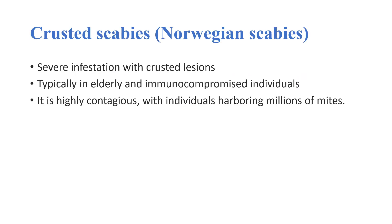Treatment of Norwegian scabies, also known as crusted scabies. It is a severe infestation with crusted lesions, typically found in elderly and immunocompromised individuals. It is highly contagious, with individuals harboring millions of mites.